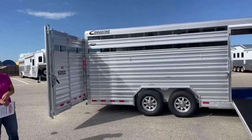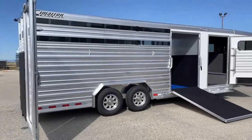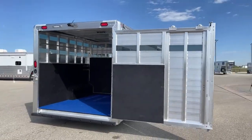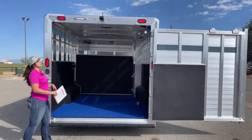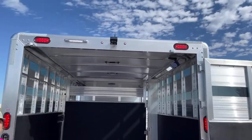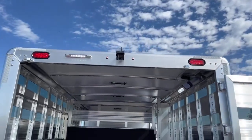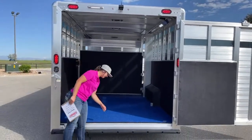Coming around to the back of the trailer, we've got the full swing gate with the slider. We've got an LED light up above, and we actually got a camera system installed on this trailer — we did that in-house. We've got three cameras installed in this trailer, and once we're done I'm going to show you the monitor that's sitting in the pickup in front of us. That camera system is going to help out big time.